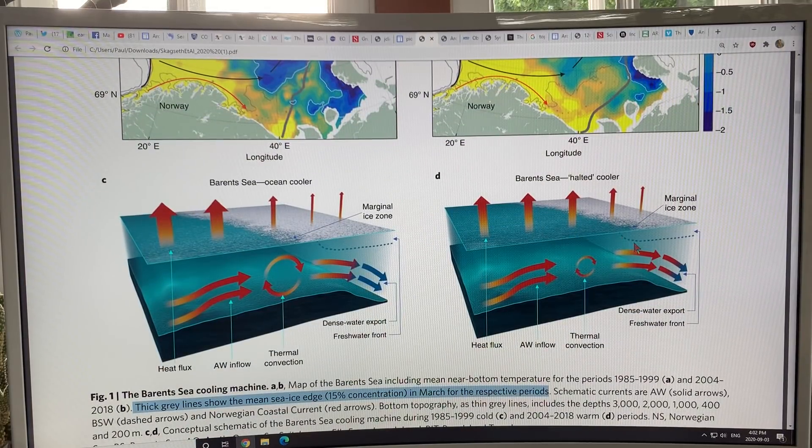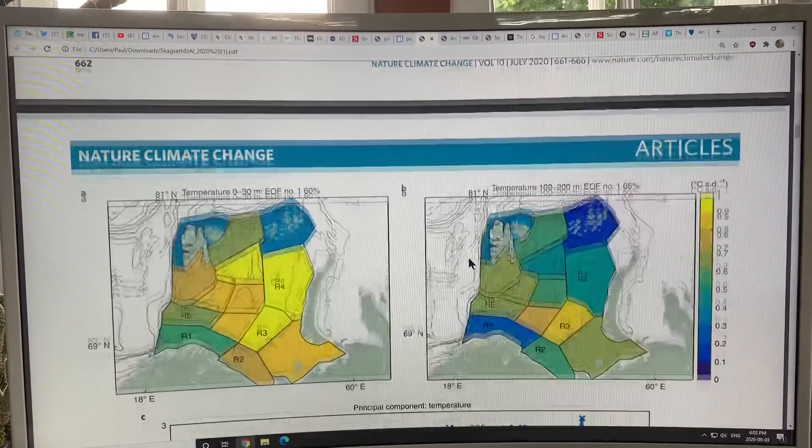Also, we don't get these brine pockets forming, which complete the thermohaline circulation. Normally when ice freezes, you get brine pockets rejected — they're very salty, very heavy, and they sink down to the bottom, completing the downward branch of the thermohaline circulation — and we're getting less and less of that happening. So that's a key factor.